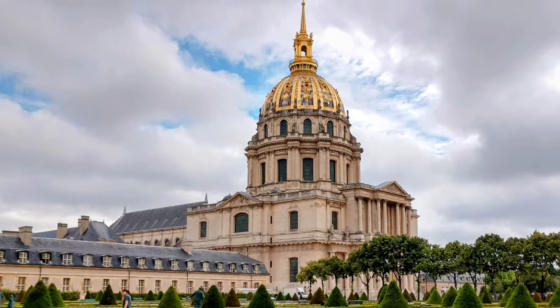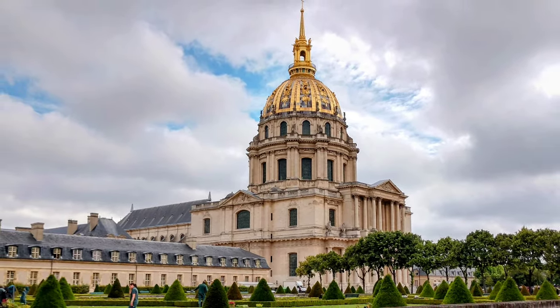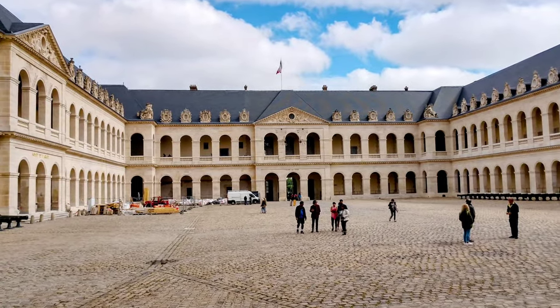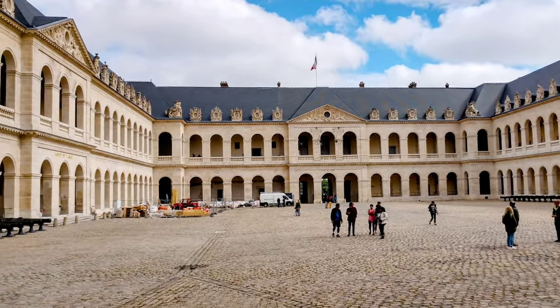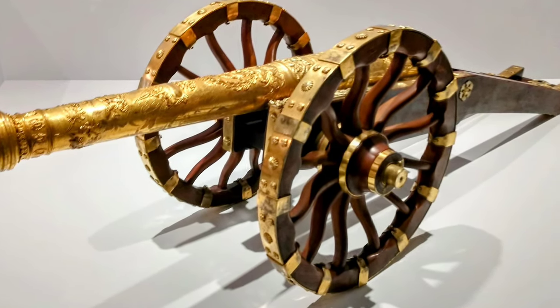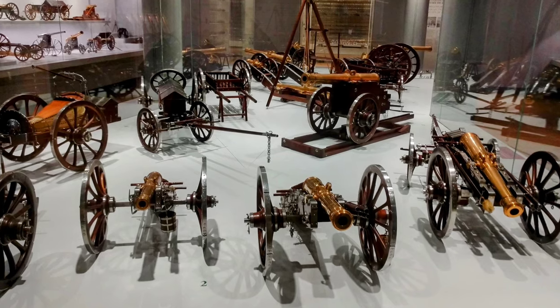If you love history, especially military history, or anything to do with old weapons, armor, military uniforms, and everything to do with Napoleon including his tomb, do not skip the military museum in the heart of Paris.